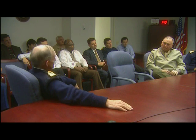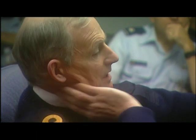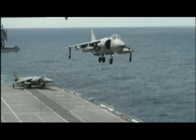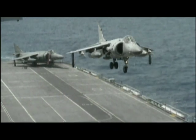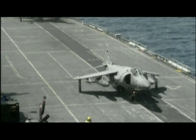It's the first time a foreign government has been included in an American fighter development program. The addition of the British only heightens what many consider the central technical challenge of the JSF competition: landing the fighter vertically. Alternatives to the Harrier's direct lift system have been studied by both contractors, but Boeing has come to a surprising conclusion — direct lift always has the least impact on the design.